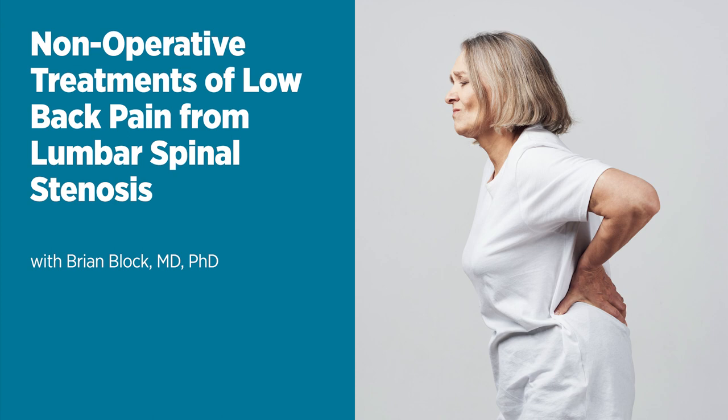Lumbar spinal stenosis is not curable so much as it's treatable. We're really going to treat it to reduce symptoms and improve function. Almost everyone can be treated to the point where their function improves. Obviously if you're 75 you'll still have some limitations, but we can dramatically improve things. The specific success percentage depends on which treatment you're speaking of.